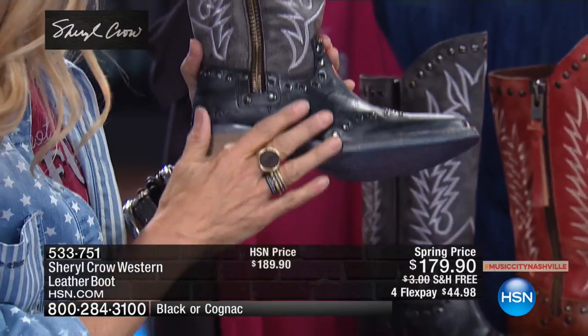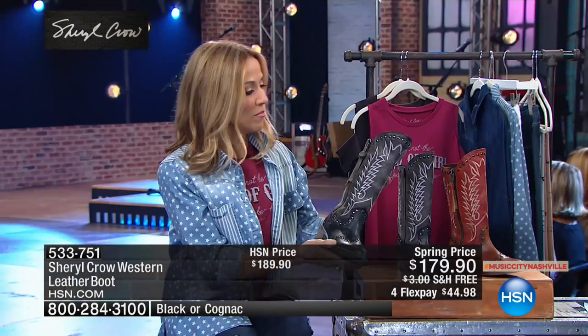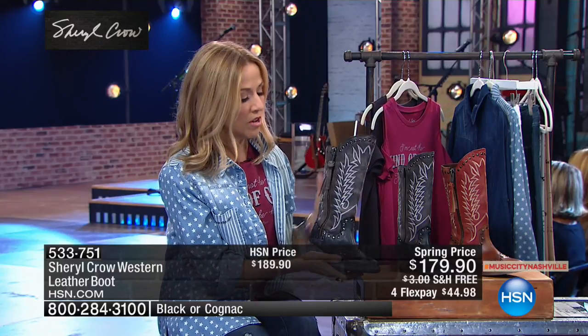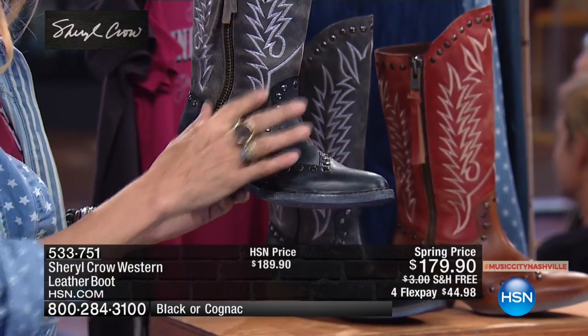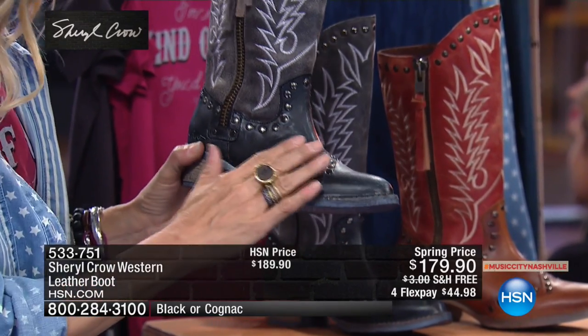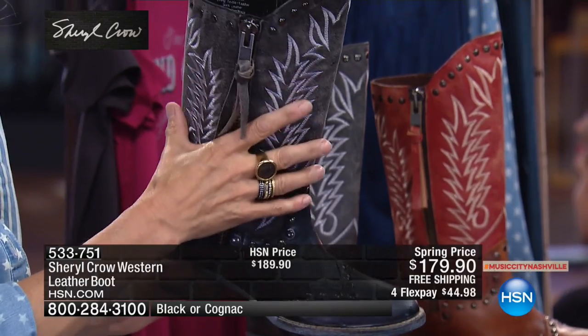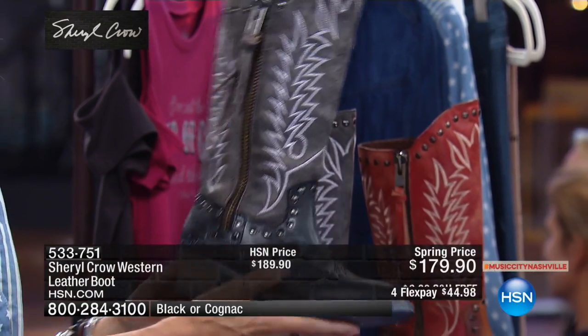These boots are exactly like the Levi in that they're padded on the inside. They smell really good. They're padded on the inside too, and they are super, super comfy. They have a lot of cool detail — the studs and the embroidery, the matte black, and then you've got sort of the worn, almost suede-looking embroidery, blackish-gray.